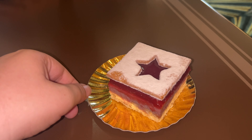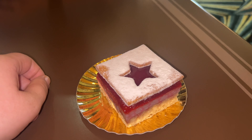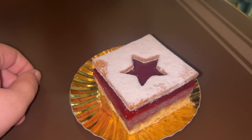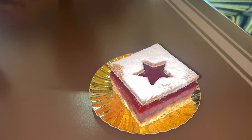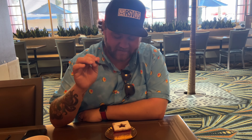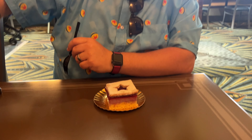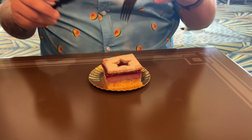In the ABC Commissary we got the Linzer Cookie Mousse Tart for $6.29. This looks absolutely amazing — it's layers of hazelnut cake, raspberry blackcurrant mousse, and a raspberry jam with sweet snow-dusted Linzer cookie. I love Linzer cookies and hazelnut is one of my favorite flavors, so I am very excited to try this. Let's give this bad boy a shot — I might need a knife. It looks really good though!